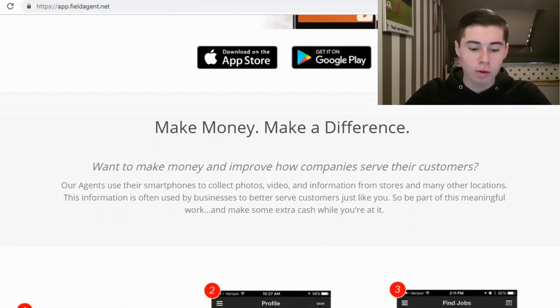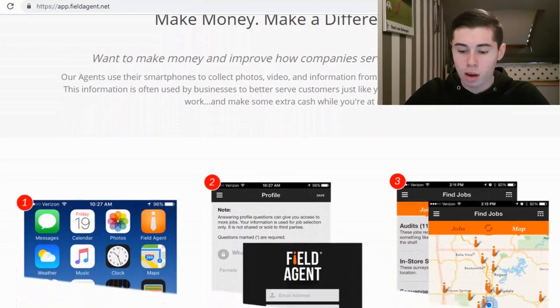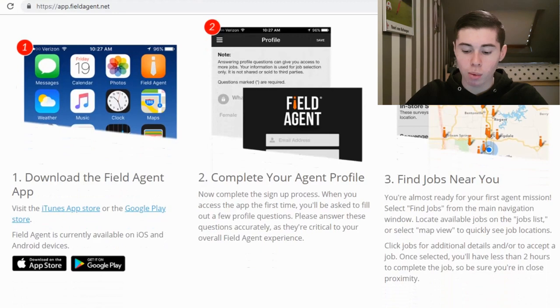Make money and make a difference. Want to make money and improve how companies serve their customers? I'll leave a link in the description so you can read all of it yourself. Here's how you can start making money: first, you need to download the Field Agent app, which is available on the App Store and also on Google Play Store. Then you need to complete your agent profile and then you can find jobs near you. If you live in a big city, you're probably going to be able to make more money and get more jobs. Select 'find job' from the main navigation window and once you find a job, you will have less than two hours to complete it.